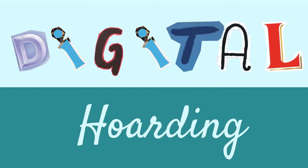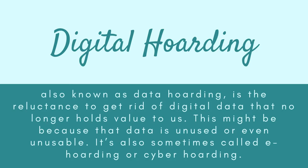Digital hoarding, also known as data hoarding, is the reluctance to get rid of digital data that no longer holds value to us. This might be because that data is unused or even unusable. It is also sometimes called e-hoarding or cyber hoarding.